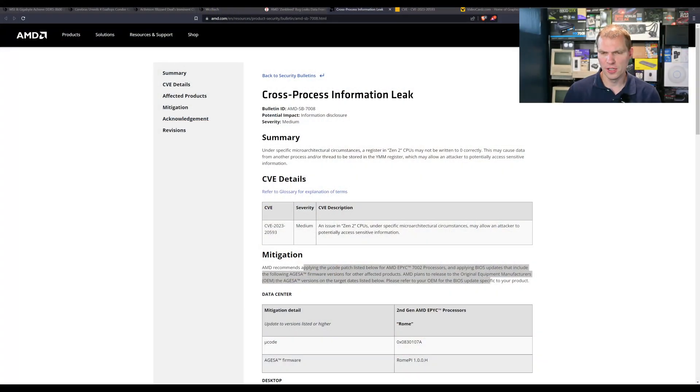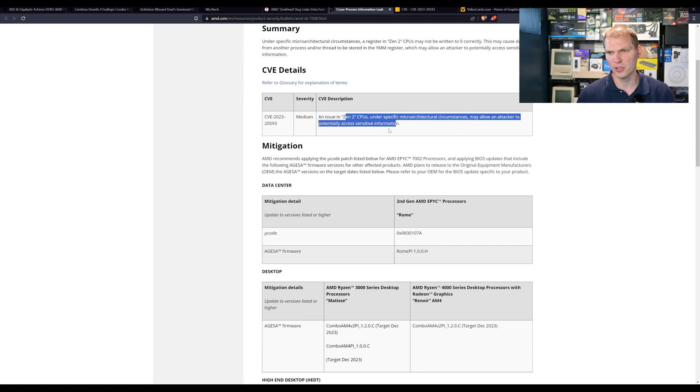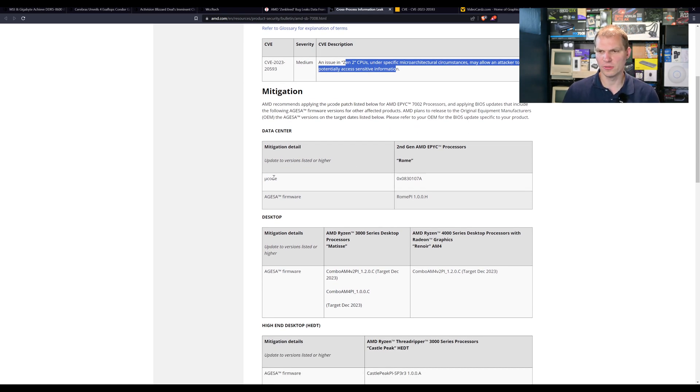This has been reported to AMD. Switching over to AMD's site, they document this as a cross-processor information leak CVE affecting Zen 2 CPUs, and they go through what the microcode is for the mitigation details.